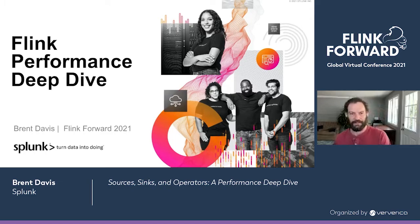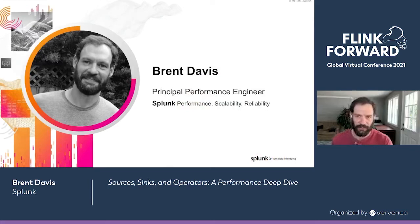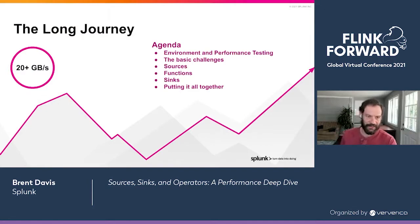Hello, everyone. Welcome to my talk on Flink performance. My name is Brent Davis. I'm a principal performance engineer at Splunk, and I work on the Splunk performance scalability reliability team. We're a team focused on a number of Splunk products, but today I'm going to talk about our streaming product and the journey we've been on over the last year-plus to scale it — with Flink at its center — to some really extremely high-scale Flink jobs: 20 gigabytes per second or more in some cases, equivalent to about 1.7 petabytes per day, all in a single Flink job.